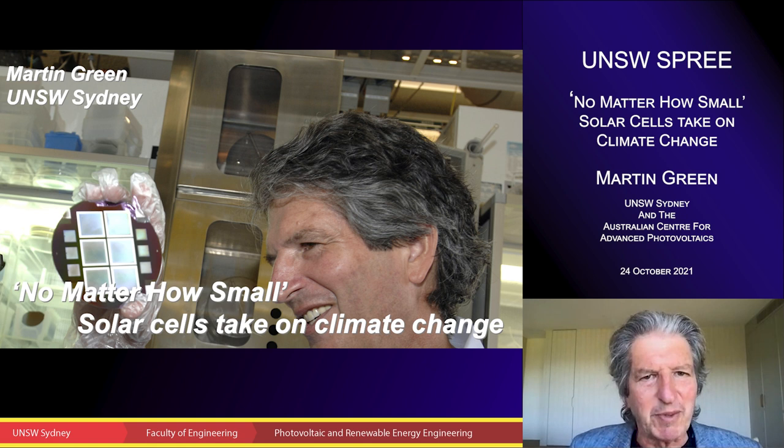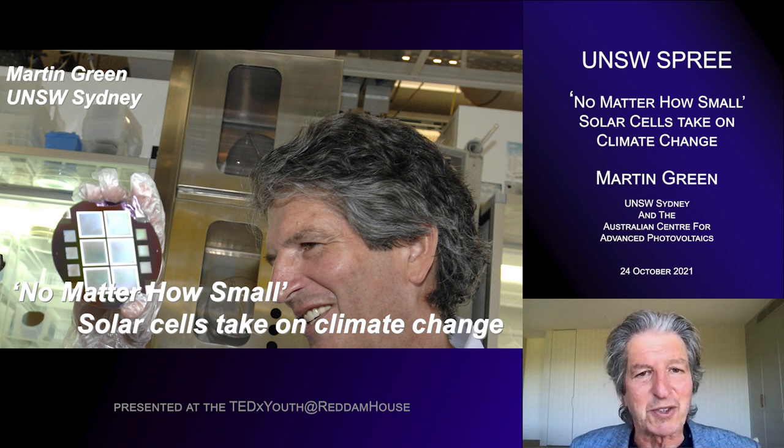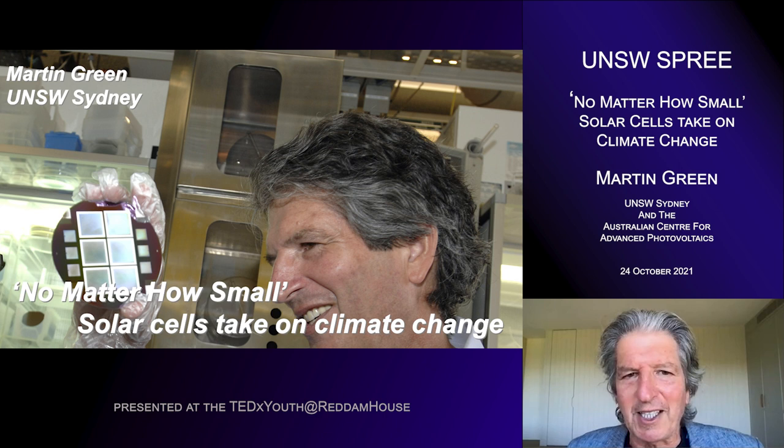Hello, I'm Martin Green from UNSW Sydney, and today I'd like to talk to you on the topic of 'no matter how small' — just how those solar cells that I'm holding in the photo, really very small, are having an enormous impact in the fight against climate change.